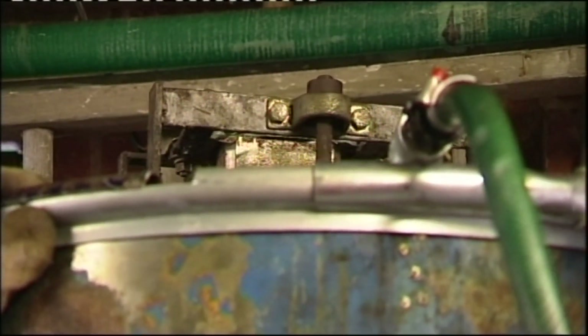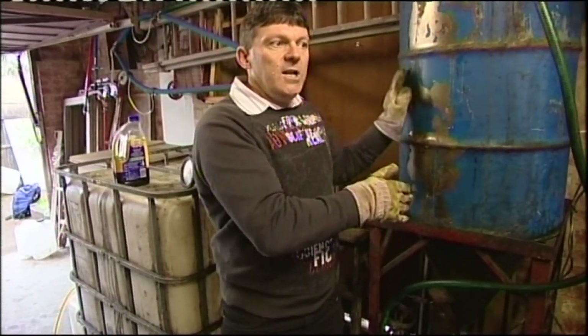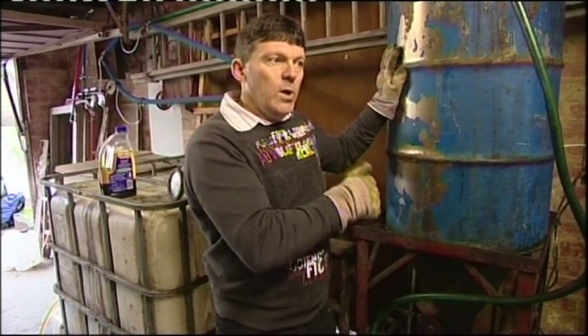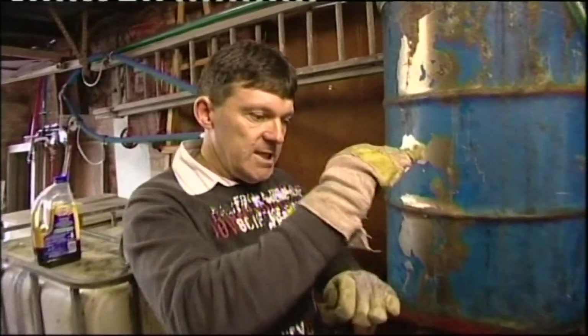For the next half an hour or so it'll just sit there and mix. From there, we'll take the finished product and pump it into here. We generally like to leave it to settle for about a week, because that means all of the glycerol will actually settle out of it, and what's left on top is good quality biodiesel — then we're more than happy to pump it into our vehicles.